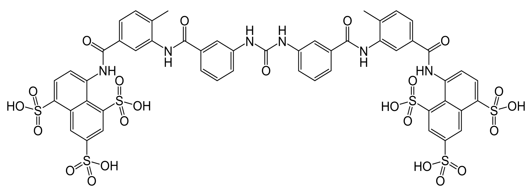Medical uses: Suramin is used for treatment of human sleeping sickness caused by trypanosomes. Specifically, it is used for treatment of first-stage African trypanosomiasis caused by Trypanosoma brucei rhodesiense without involvement of the central nervous system. It is considered first-line treatment for Trypanosoma brucei rhodesiense, and second-line treatment for early-stage Trypanosoma brucei gambiense, where pentamidine is recommended as first-line. It has also been used in the treatment of river blindness (onchocerciasis).